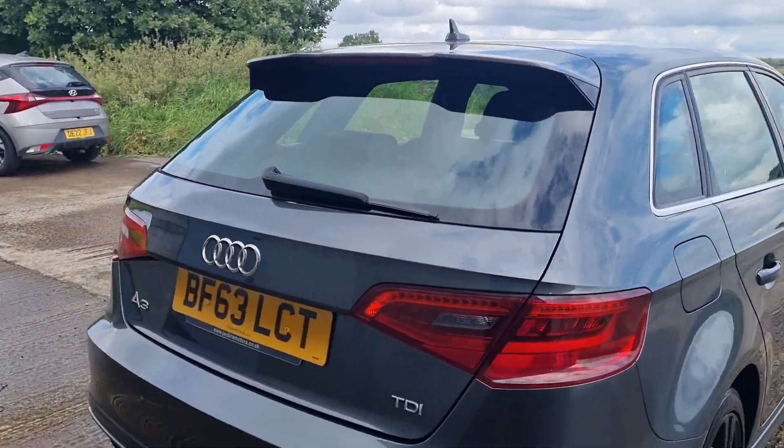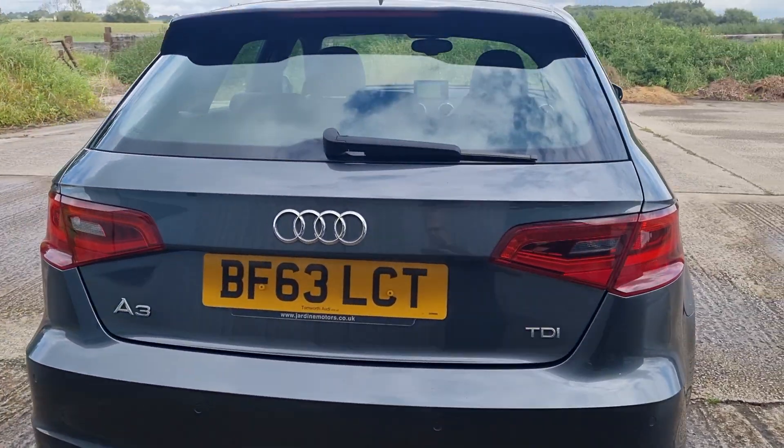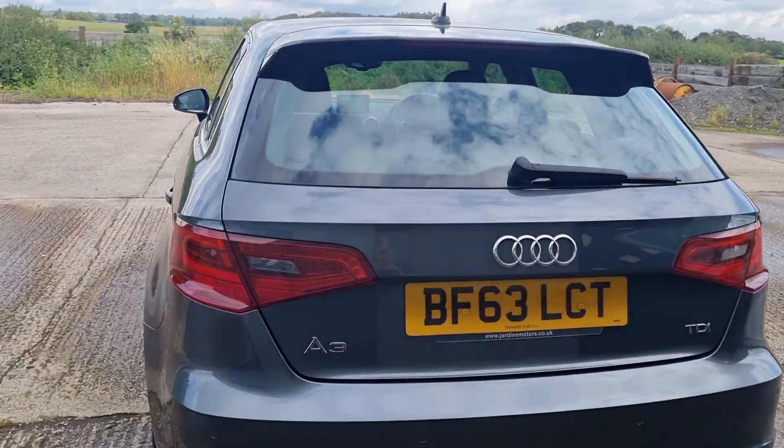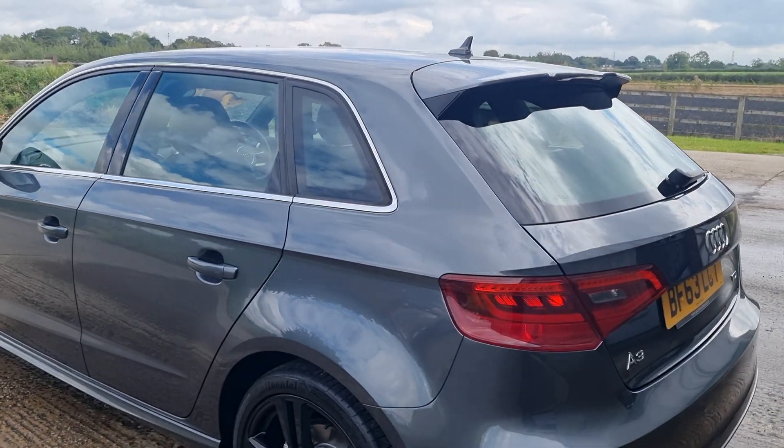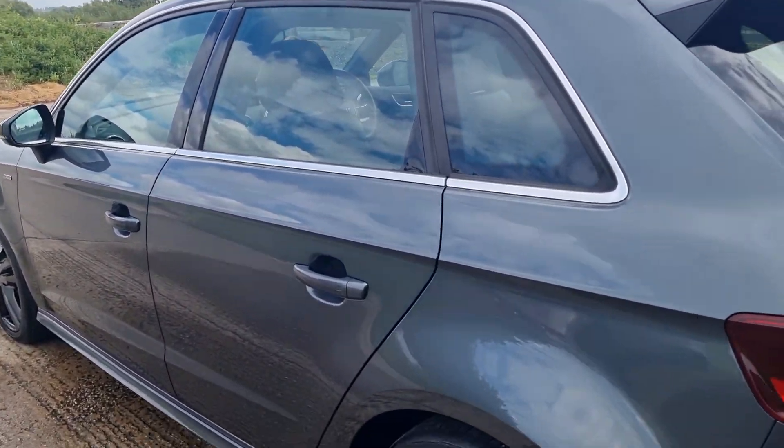Loads of economy. The previous owner was getting 58 miles to the gallon, which is absolutely brilliant for the power. And I think it's only £20 a year to tax it. How do they do it?